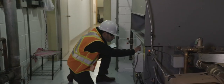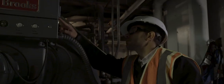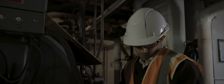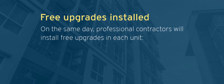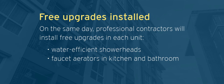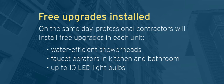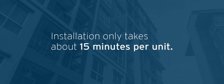The report also identifies opportunities to save through FortisBC's rebate programs for upgrading to high efficiency space and water heating systems and common area lighting. A professional contractor will install energy efficient upgrades in each unit, including a brand name water efficient shower head, kitchen and bathroom faucet aerators, up to 10 LED light bulbs — and it only takes about 15 minutes per unit.